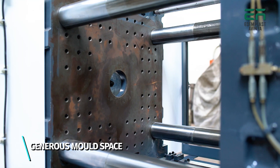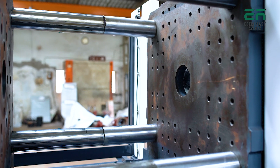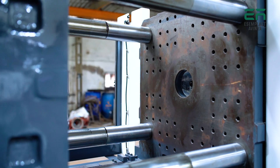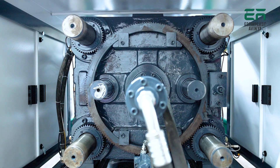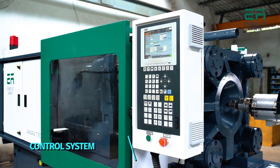Generous mold space with larger tie bar distance, long clamp strokes, and enhanced mold height provides flexibility to accommodate a variety of molds effortlessly. The Sun Planet gear mechanism offers high rigidity and longer life, allowing precise mold height adjustment and accurate tonnage setting.